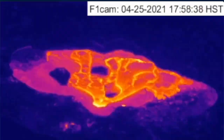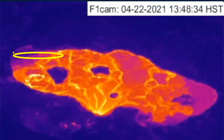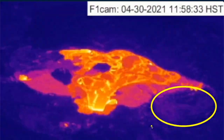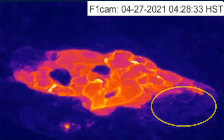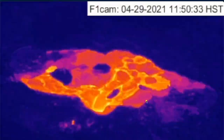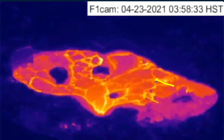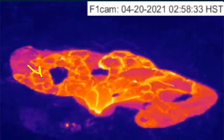Zooming in to a thermal time-lapse here, you can see starting in the north edge and in the southwest edge — as we noted last week — we have had crossing over of the active lava surface, and that trend has continued with the edge receding in from the southwest and from the northeast.